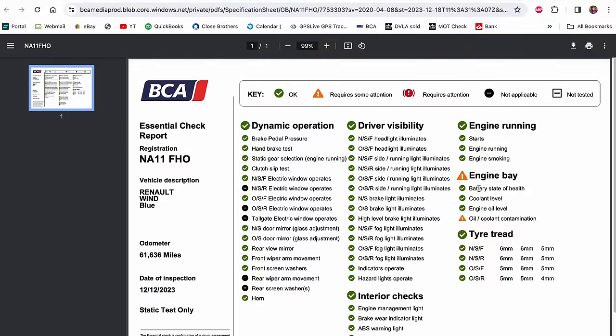Now if we look at the BCA Essential Check, it does have an amber warning light which means it requires attention for oil/coolant contamination. Take that with a pinch of salt — it doesn't necessarily mean it's got a head gasket issue. They might have just taken the oil cap off, seen a bit of condensation under there, and decided to mark it down. But it is a bit of a gamble, and this is the only type of gambling I like to do.